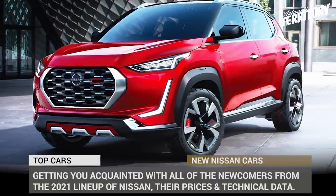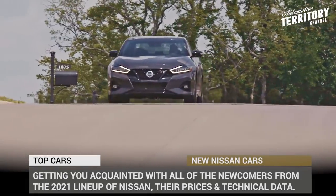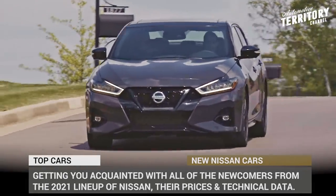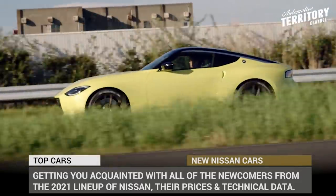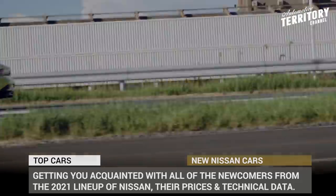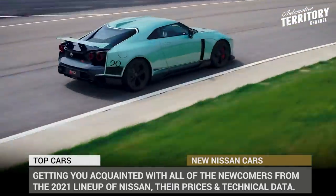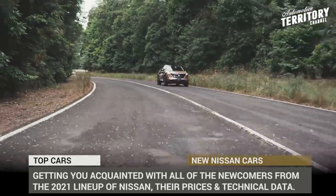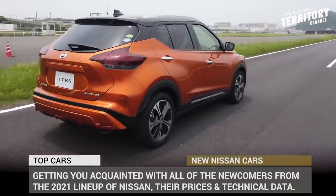At a glance, the 2021 model here might end up defining an entire decade for Nissan on the international arena. It brings an all-new generation of the crossover SUV model that contributes to a third of all sales. A new electric model is introduced, an anticipated refresh for the fan-favorite sports car is finally here, and the list goes on. You must get acquainted with all the newcomers, their prices and technical data.